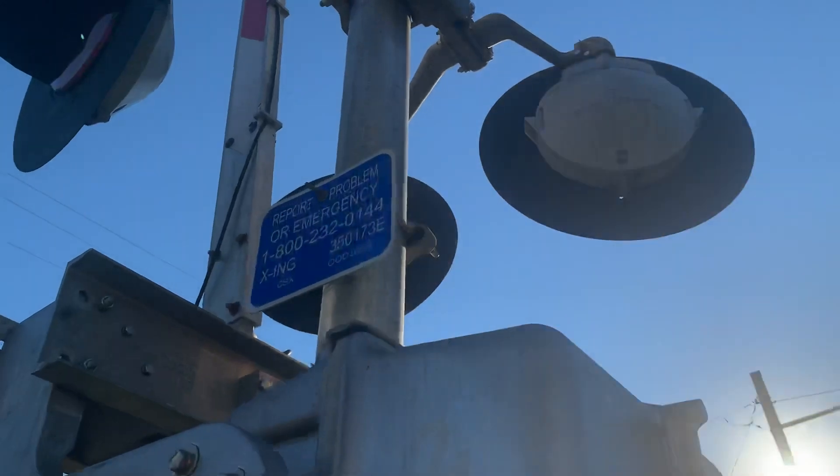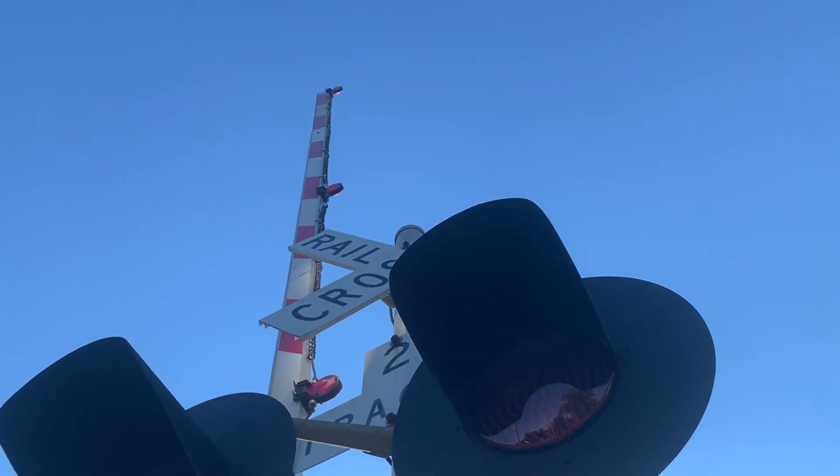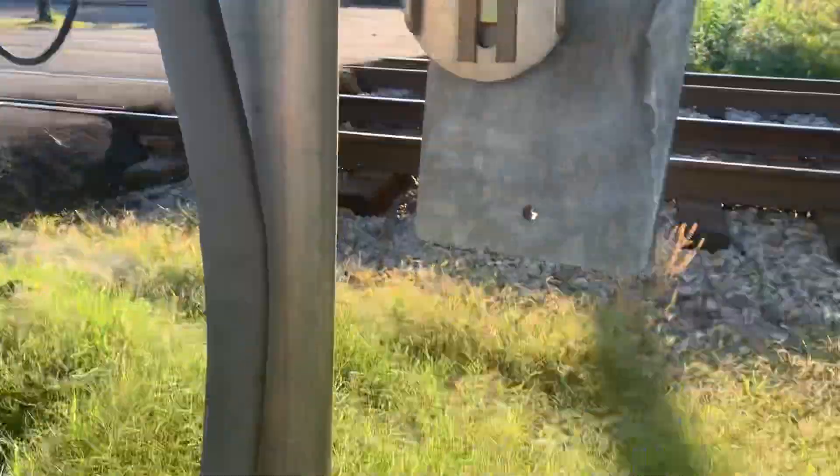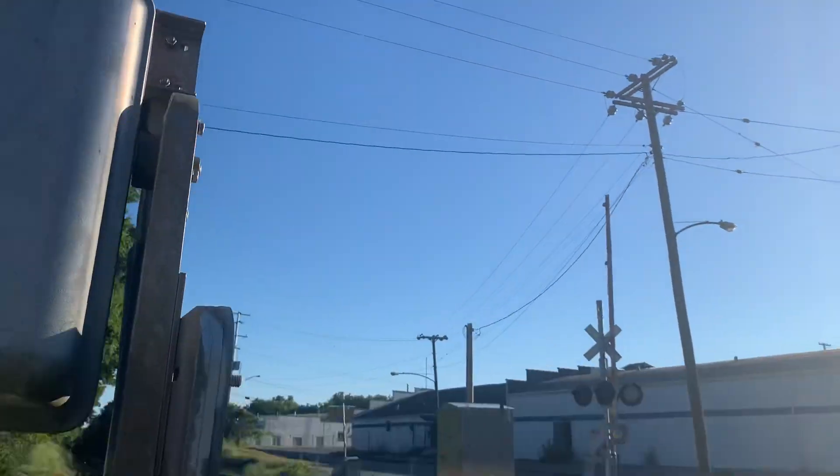Here's the emergency information. There's no bell in this signal, and the gate lights are Ricoh LED. So yeah, this is the Delmas Avenue road crossing in Nashville, Tennessee. Over and out.